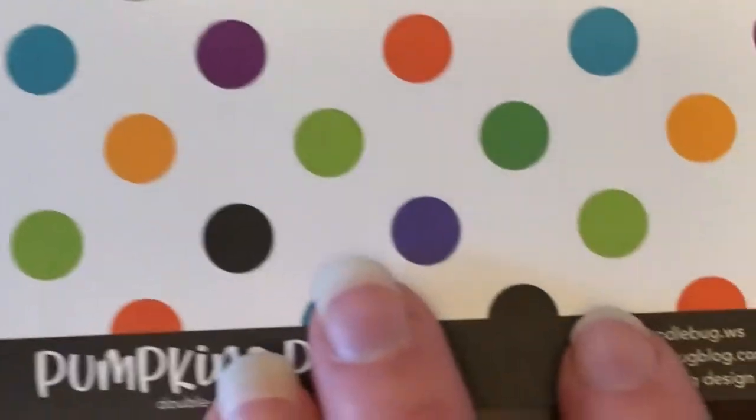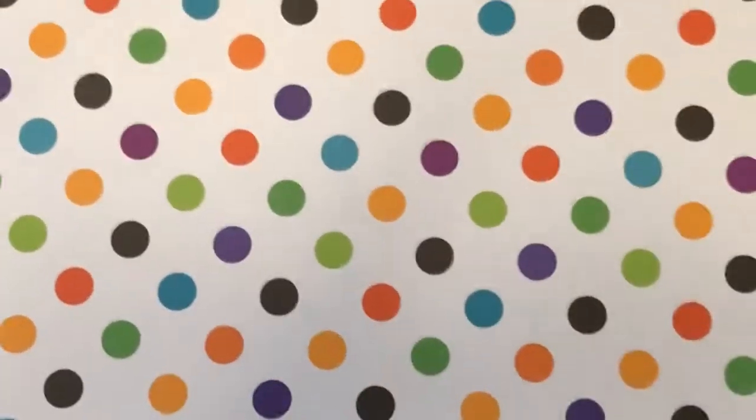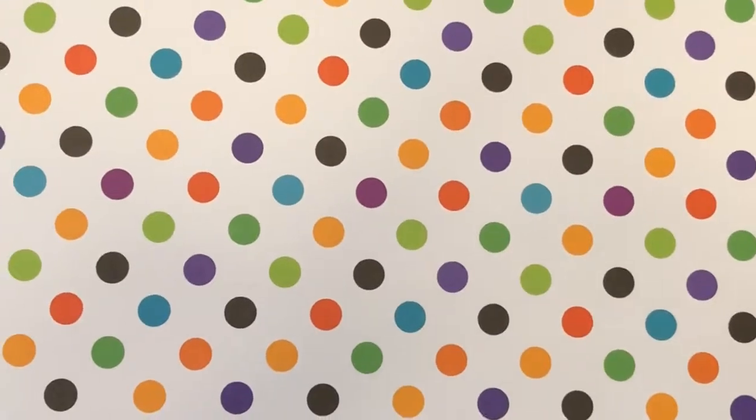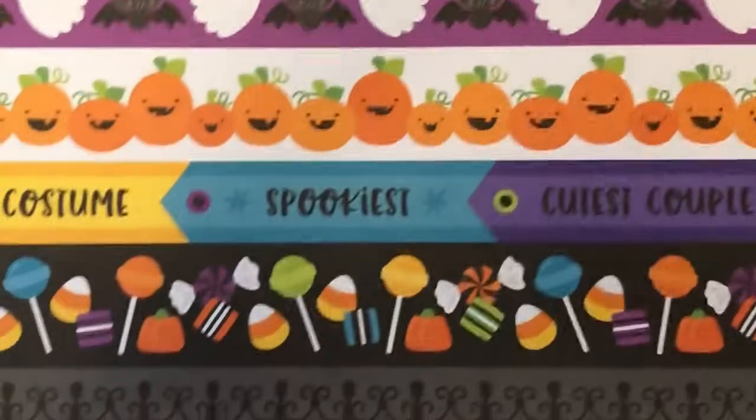Next up we have Halloween Ball — a paper full of balls, or dots. They're the Halloween Balls. I love these colors and I love this sheet. It's beautiful and very versatile — it can work with other things besides Halloween. And the other side is my favorite.